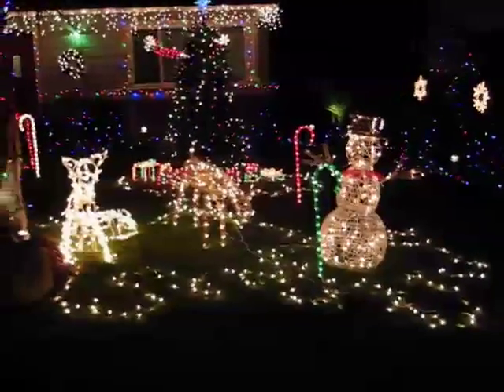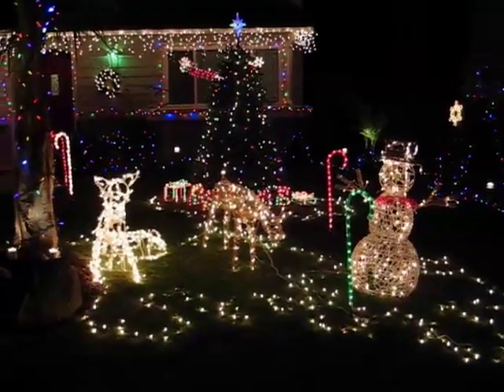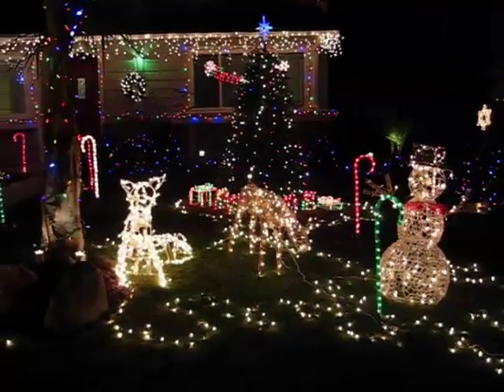A little snowman with some twinkling lights. We set up our old artificial tree out in the front yard. What turned out really cool is a palm tree, and that's a full moon up above there. Got the good old snow globe up on top of the garage.